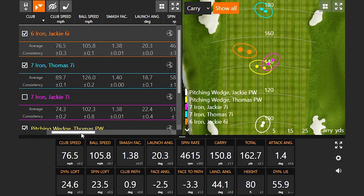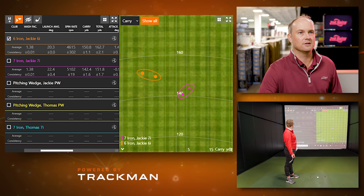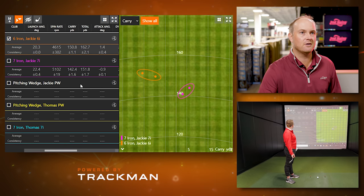Every iron in the set is half an inch longer — nine iron is half an inch longer than pitching wedge, eight iron longer than nine iron, and so on. This is designed to help with gapping and posture, unless playing a one-length iron set. Generally about two mph club speed difference between consecutive irons. With Jackie's six iron, ball speed went up because the club is longer, spin rate went down due to less loft, and she picked up about 8.5 yards of carry and about 11 yards total distance.